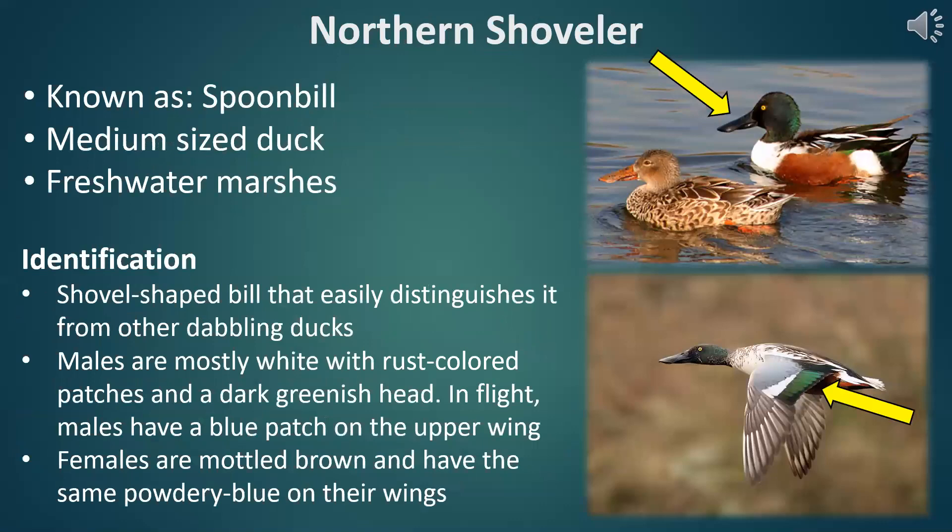Up next we have the American Wigeon. That vocalization almost sounds like somebody scratching a record — it's got that same pitch and tone. The American Wigeon is, for a lot of Illinois hunters, kind of the holy grail. It's one that isn't easy to hunt. They're very cognizant of humans, and any disturbance or hunting pressure will generally push them out of an area. They're not the most common duck, but they're pretty cool looking, so for a lot of hunters this is kind of the trophy species.